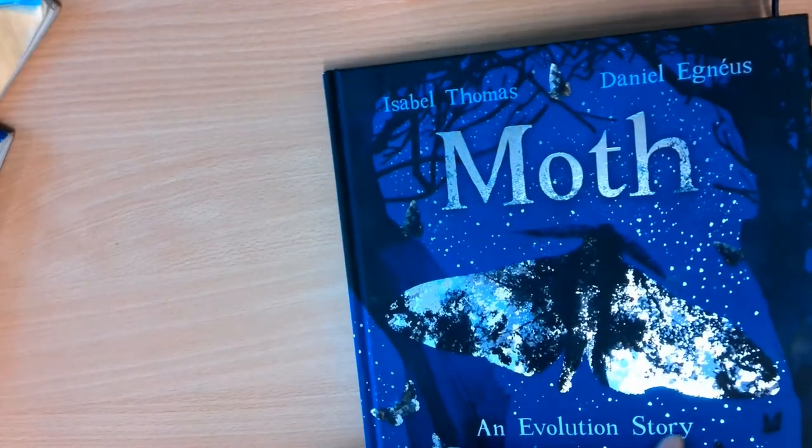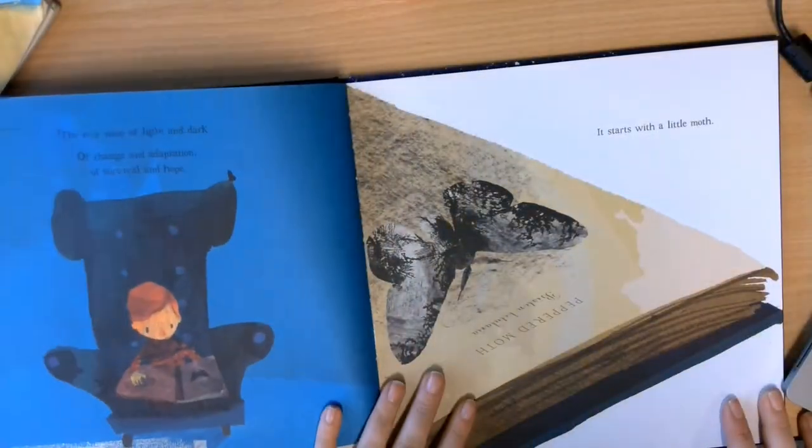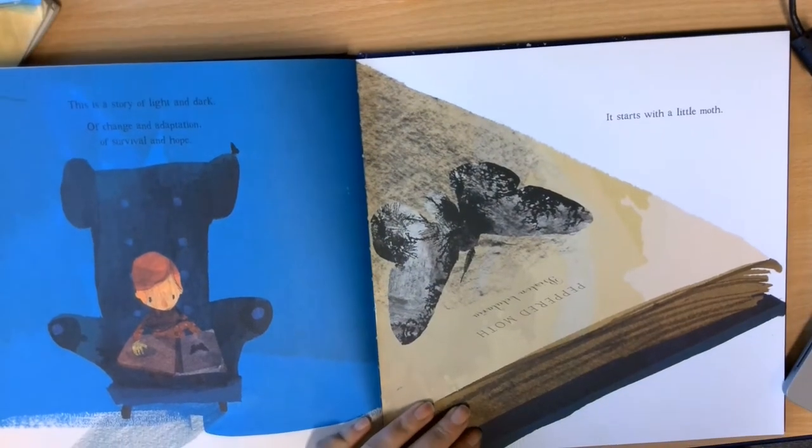Moth, an evolution story. This is a story of light and dark, of change and adaptation, of survival and hope.